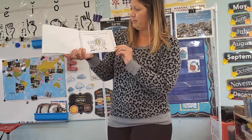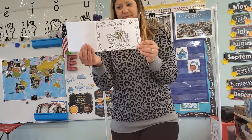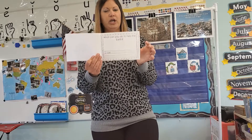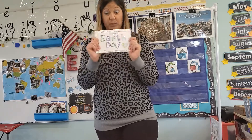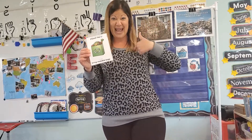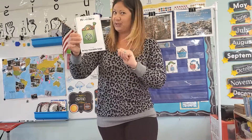It is our job to care for the earth. What can you do to help the earth? There's some really good examples, and also good examples in our Planet Hero song. So let's sing our Planet Hero song. Planet Hero, Planet Hero, that's my name. I can bring reusable bags, I can bring reusable bags. And you can do the same.